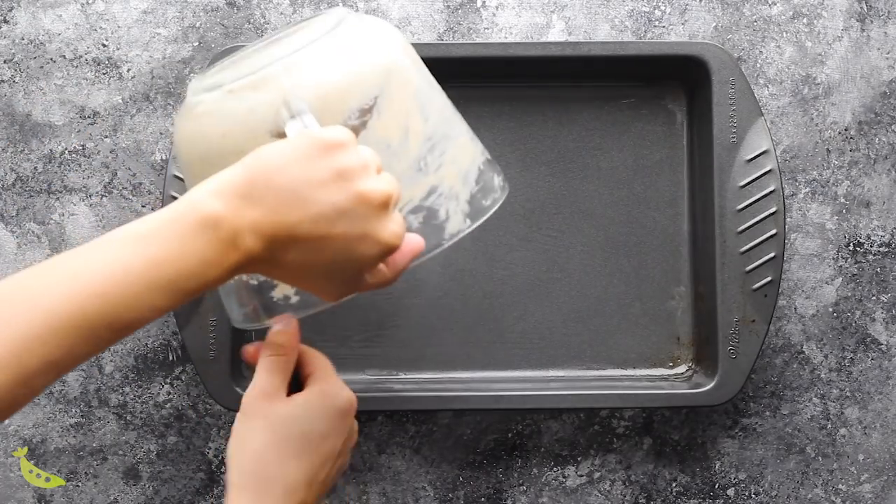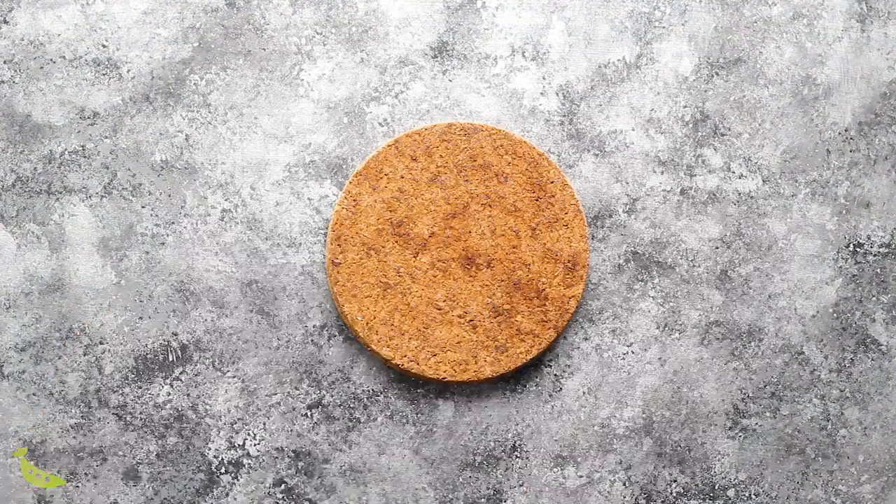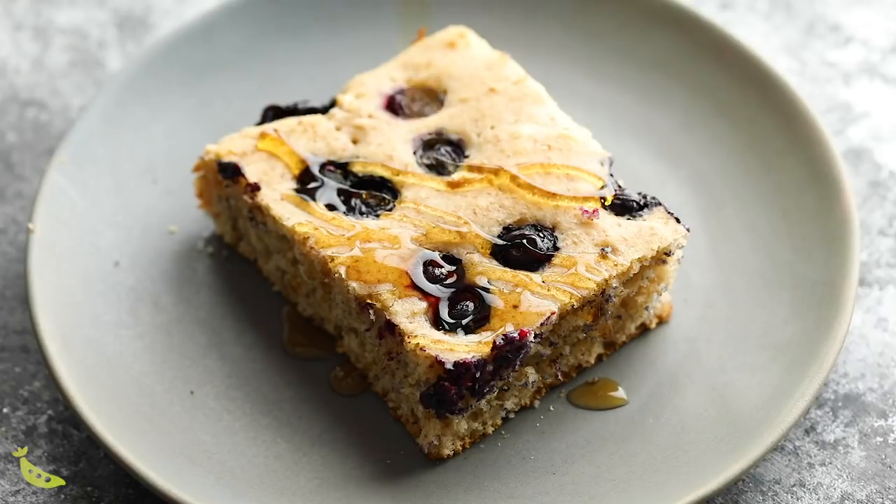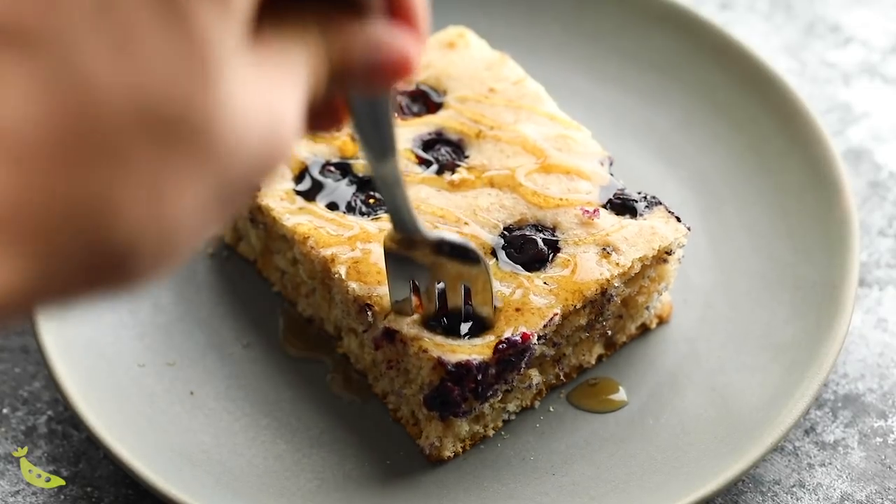My first meal prep hack is to make sheet pan pancakes. I have a recipe on the blog for protein pancakes — instead of standing over the stove and flipping them, you just mix up the batter, pour it into a 9x13 inch baking pan, and bake it in the oven. From this small amount of effort you get eight protein pancakes that are freezer friendly, fridge friendly, and kids love them. We portion ours out with yogurt and berries for a great meal prep breakfast through the week.